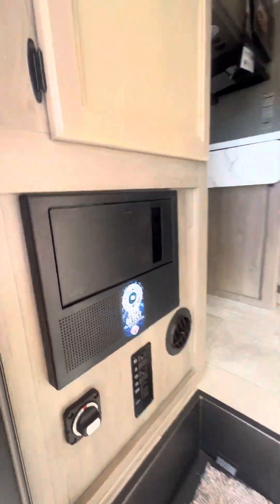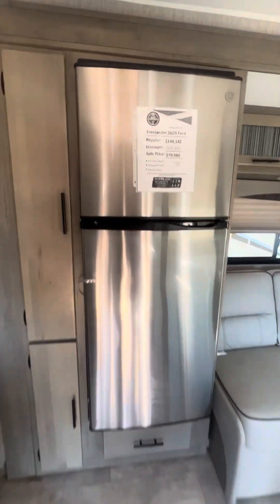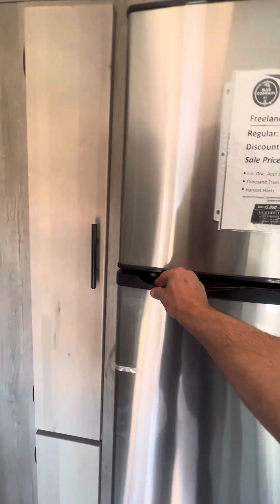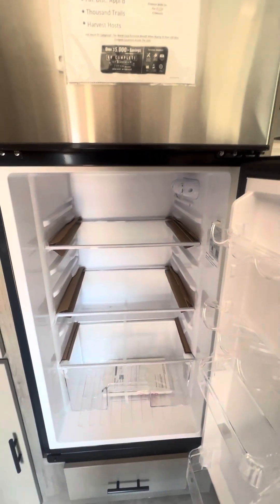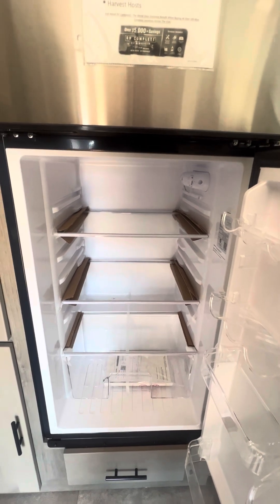Moving inside, there are some controls here. We do have a 12-volt refrigerator. 12-volt refrigerators are fantastic — they give you a little extra space. Normally in a footprint of this size, you might get a six or maybe eight cubic foot unit. This one is ten.